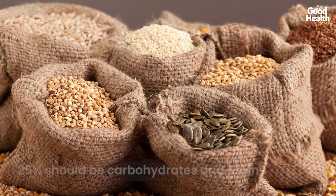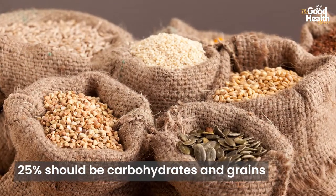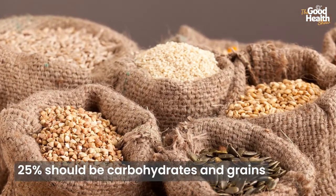One-fourth of the plate should be carbohydrates or grains. More than the amount, the quality of grains is important — so change all refined grains to whole grains. Whole grains are beneficial because they have a lot of fiber and other nutrients, and are also known to reduce the risk of heart disease in future.